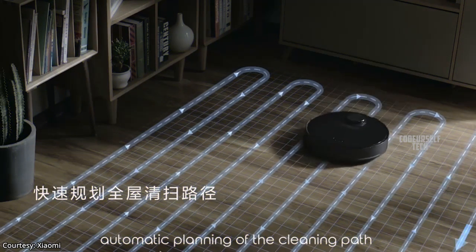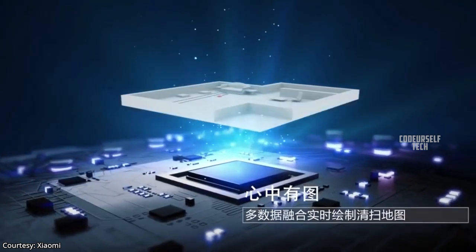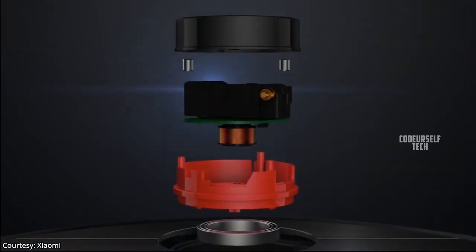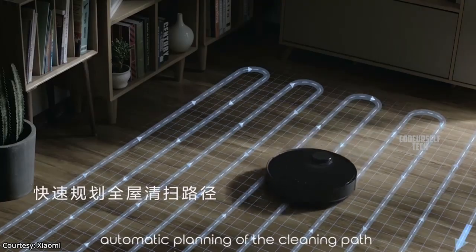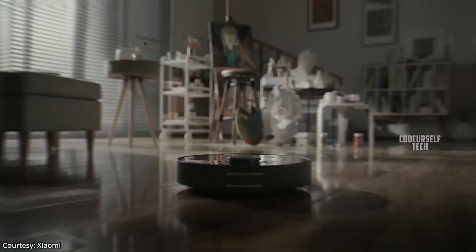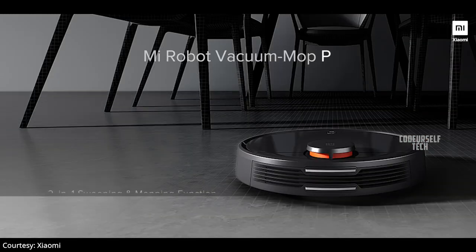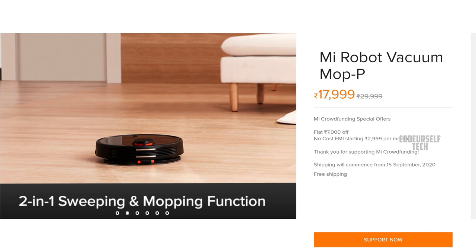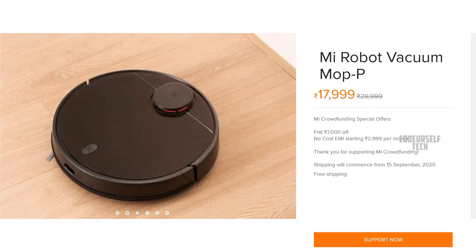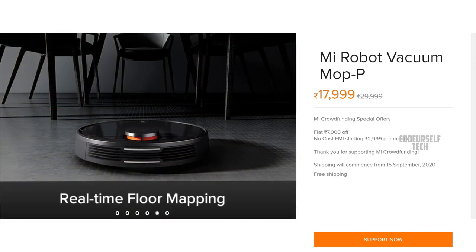The Xiaomi Mi Robot Vacuum Mop P comes with a quad-core processor and Mali 400 GPU, using the SLAM algorithm for faster data processing, along with a 3200mAh battery with 33W charging. It weighs just 3.6 kilograms and comes at a launch offer price of 17,999 Indian rupees. You can find the purchase link in the description below.